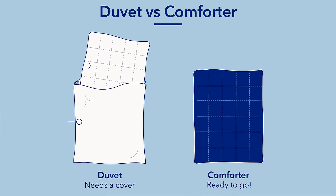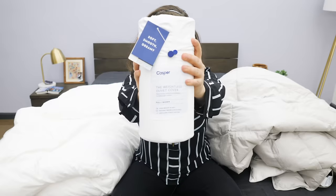The main difference between a comforter and a duvet is that a comforter is one piece of bedding that's ready to go right out of the bag, whereas a duvet is designed to go inside a duvet cover.